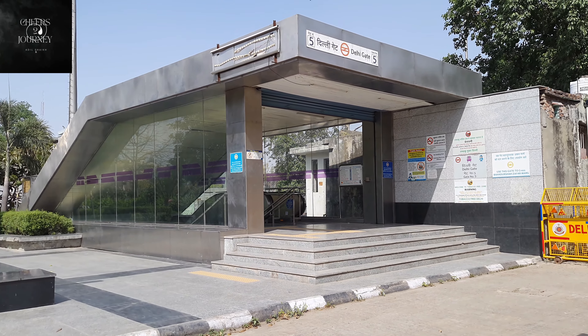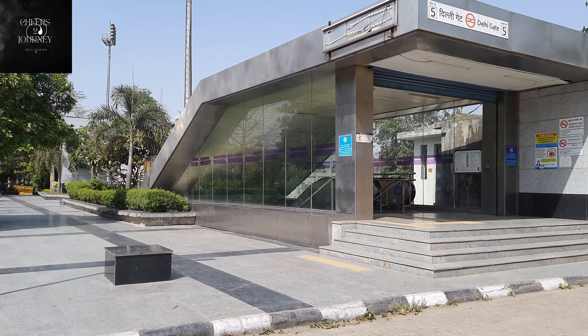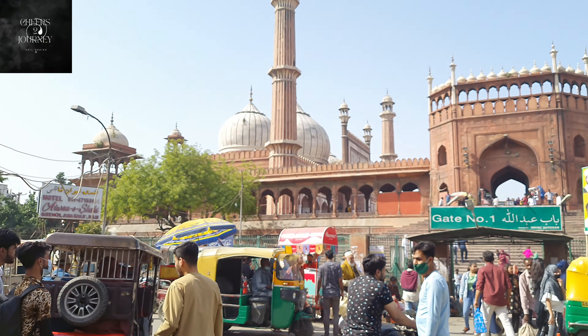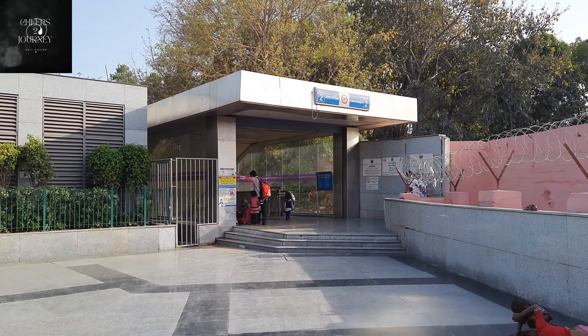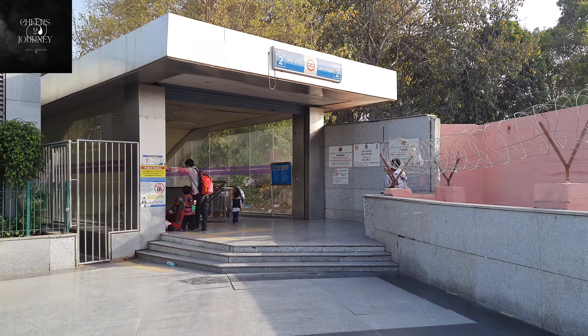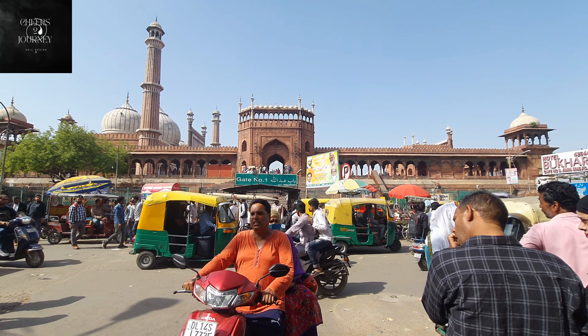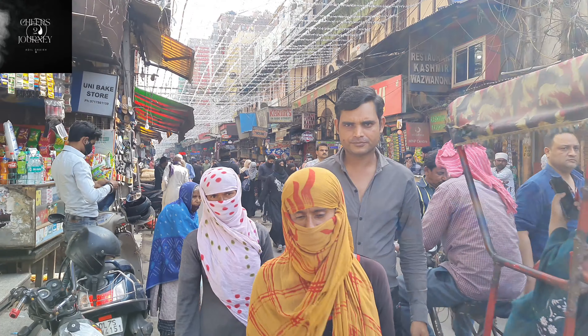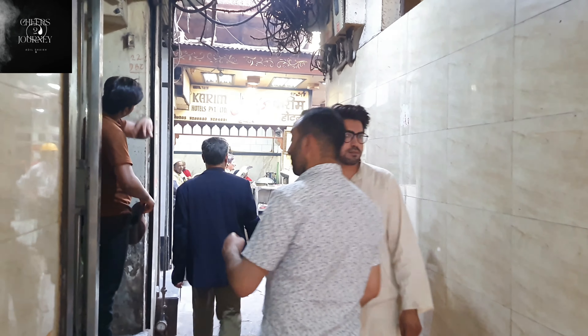To reach Karim's restaurant from anywhere, you need to get to Jama Masjid Metro Station because it is very close to Jama Masjid, which is a very famous and one of the biggest mosques in Delhi. I'm heading towards that. This is Jama Masjid Metro Station where I got off, and from here I'll be heading to Jama Masjid Gate No. 1, as Karim's restaurant is located exactly near the street of Gate No. 1.